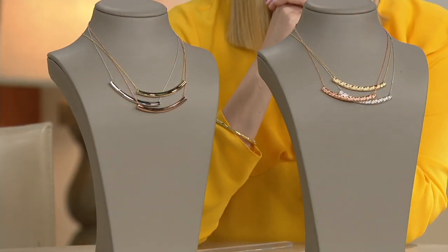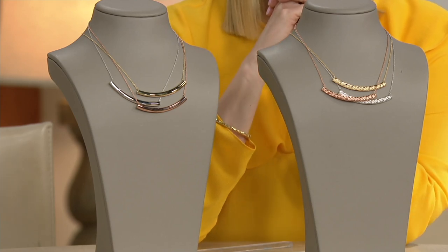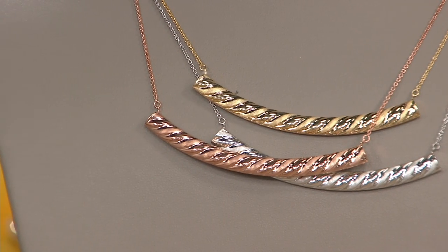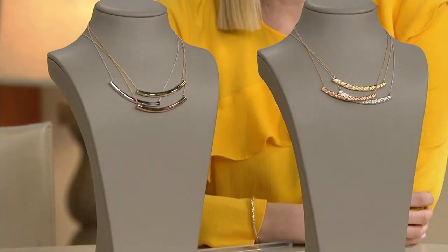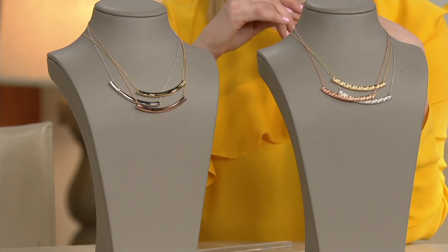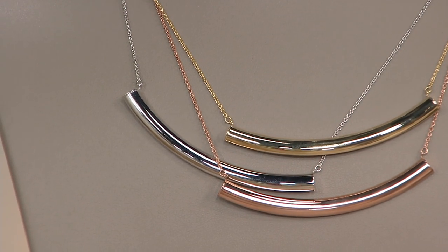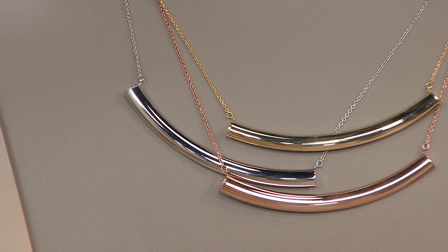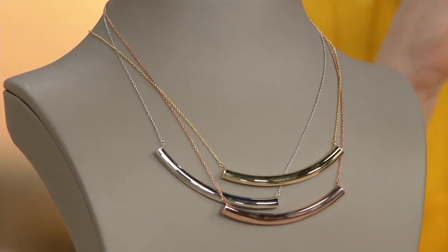It's a statement piece, but without being over the top. This is one of those pieces I can see worn with everything from your favorite little black dress to a simple white button-down shirt, or even a beautiful black cashmere sweater as it gets chilly outside. This is not just a seasonal trend — it's a very unique, timeless statement piece that will get you so many compliments every single time you wear it.